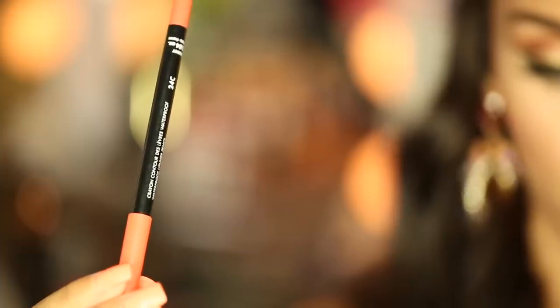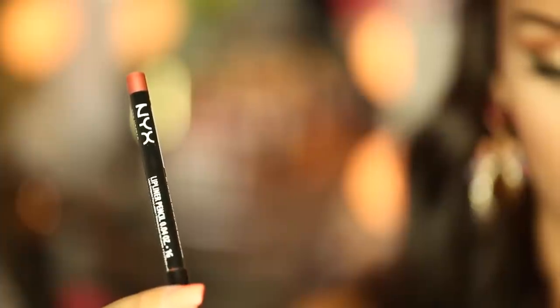I have three lip liners to share. The first is by NYX in the color Citrus. Then I have Makeup Forever 24C. And the third is by NYX called Nectar.